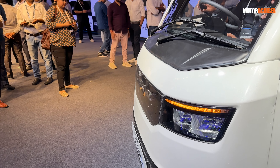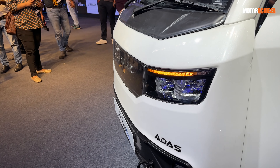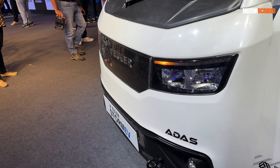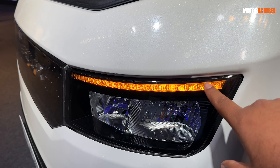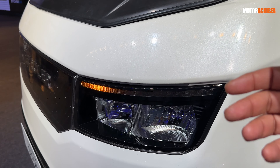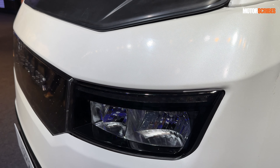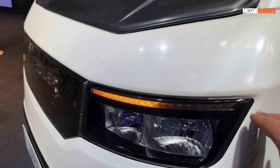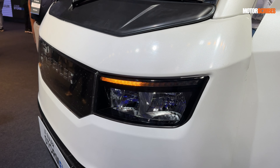Let's take a look at the design. You've got these sequential lights over here which also indicate charging status — it's not just about turn signals. If you are far away, you don't need to look at your app or check the dash inside; just by the lights you'll know how much your battery is charged.